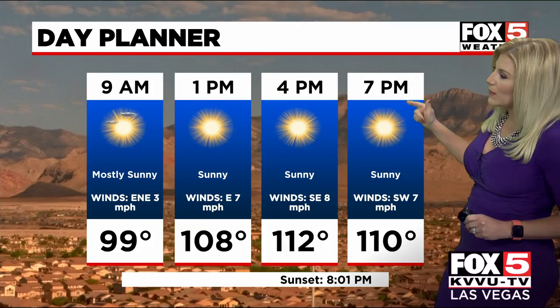By 4 p.m. we'll be at 112, and by 7 p.m. we'll be at 110, as we keep the wind nice and calm. The daytime high today of 113 puts us just 3 degrees shy from tying the record high.